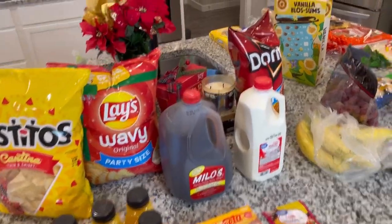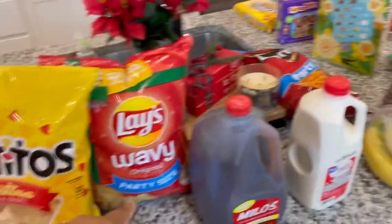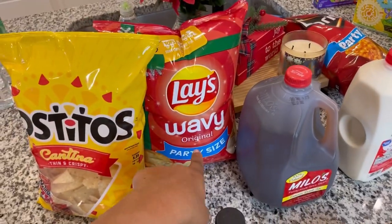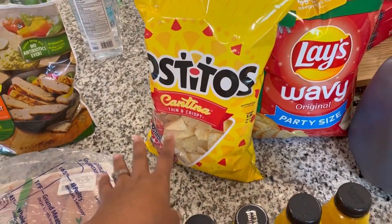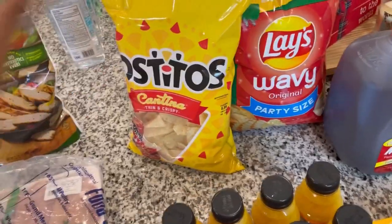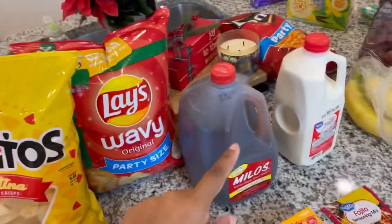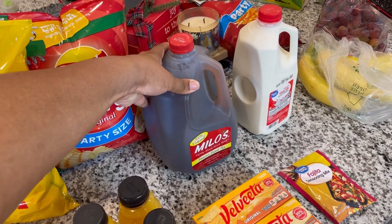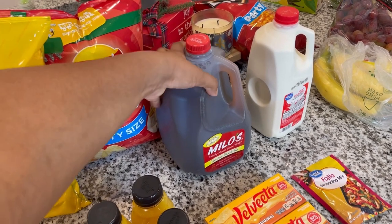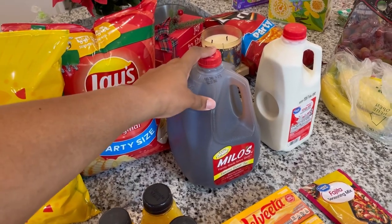Over here we have a family party-size bag of Doritos, a party-size bag of original wavy Lays, and some Cantina thin and crispy Tostitos chips — just in case I want to make fajitas or some queso. I've been really enjoying this Milo sweet tea lately; I've been buying it by the gallon. That's what I've been drinking, so I got that.